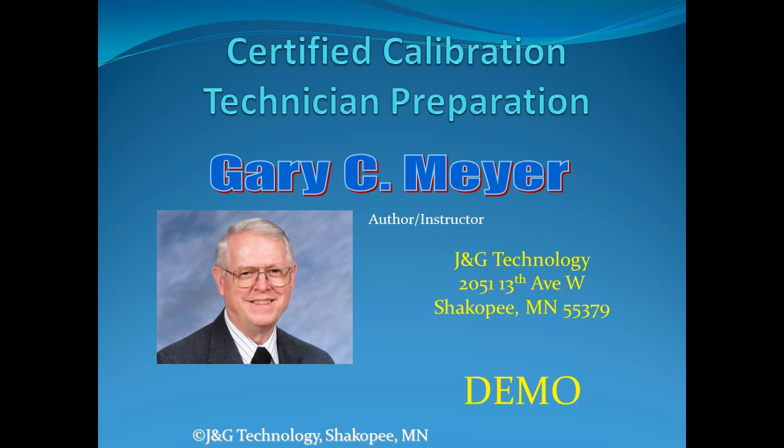Welcome to the Certified Calibration Technician Preparation Training Program. This program is designed to help you pass the American Society for Quality exam to become a Certified Calibration Technician. My name is Gary Meyer, owner of J&G Technology, who brings you this integrated training package.